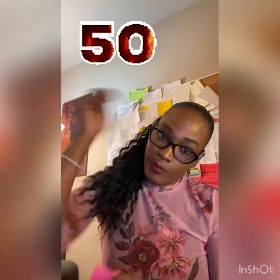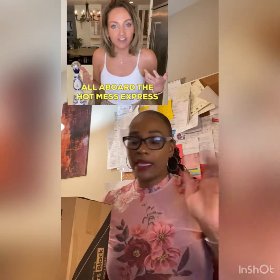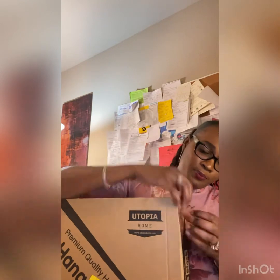It's a pack of 50, and I will leave the link down below from Amazon. I actually ordered these today. I'm in my office and it is a hot mess, so not really the best camera angle, but we'll see how everything goes. I'm going to go ahead and open these.